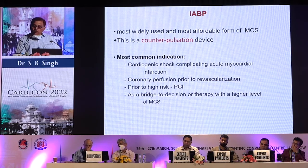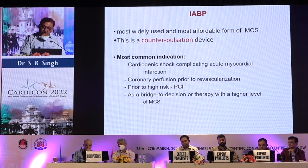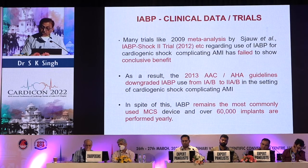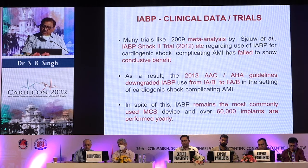The intra-aortic balloon pump is the most widely used and most affordable form of MCS. It is a counterpulsation device indicated for cardiogenic shock complicating acute MI, coronary perfusion prior to revascularization, prior to high-risk PCI, and as a bridge to decision or escalation to higher-level MCS. However, trials including the IABP-SHOCK 2 trial failed to show conclusive benefit for cardiogenic shock complicating acute MI. As a result, in 2013 guidelines downgraded IABP from Class 1A/1B to Class 2A/2B, even though it remains the most commonly used MCS with over 60,000 implants worldwide.